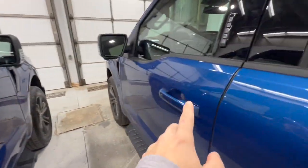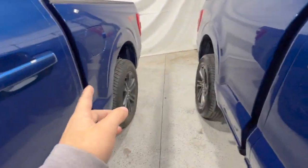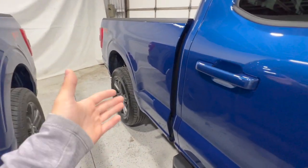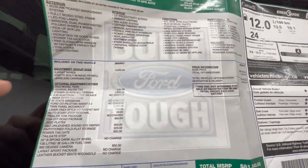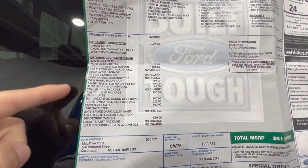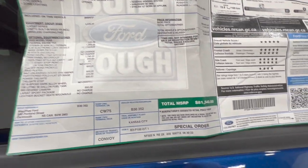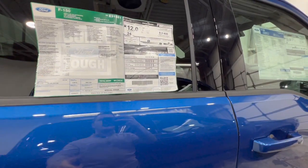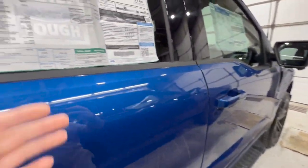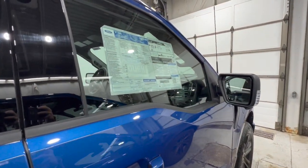The Lariat window sticker shows the 145-inch wheelbase — the shorter bed — with both as SuperCrew cabs. The XLT has the 6.5-foot bed, but you can configure them however you want. With the 2.7-liter engine, the 502A high package at $4,400, the twin-panel moonroof as the biggest option, all-terrain tires, and other options, the Lariat price comes to roughly $81,500 Canadian — about $15,000 to $16,000 more than the XLT.